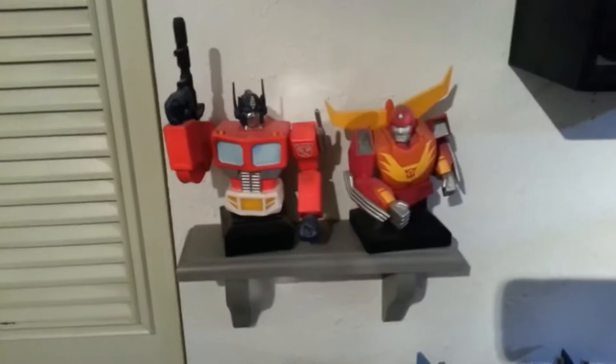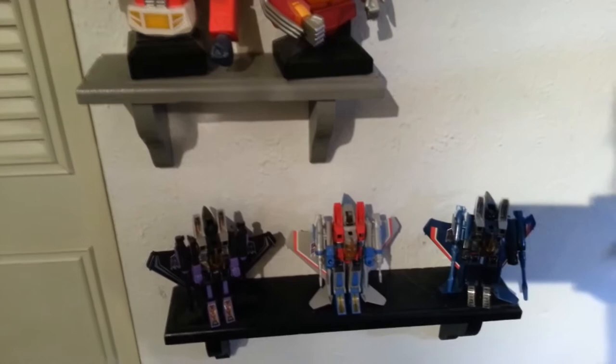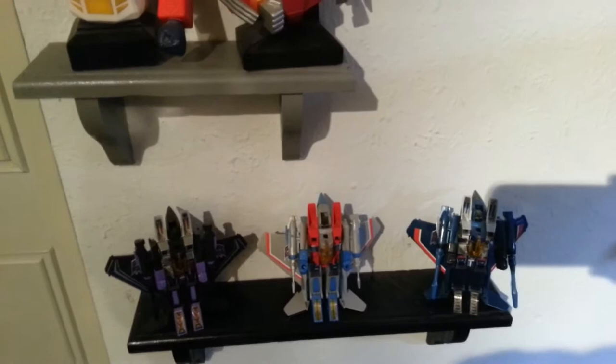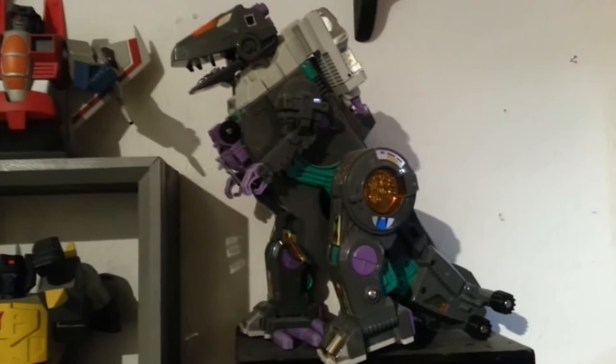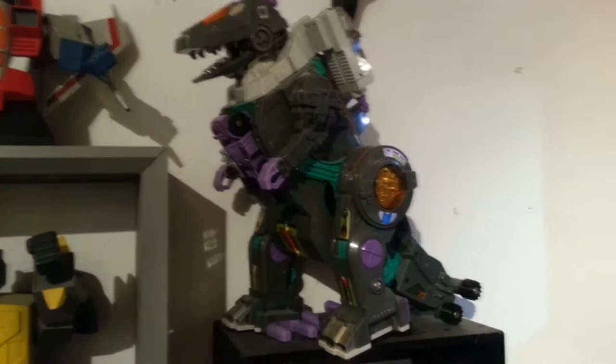Hot Rod and Optimus there, and my jets down there — those were all reissues. I had Starscream as a kid but that thing got so jacked up, so I re-bought the Takara version. Skywarp and Thundercracker are Hasbro reissues. Moving back up, more Hard Hero — that's Megatron. Now this is one of my favorites — that's my Trypticon from when I was a kid. I've kept him in glorious condition; the walking mechanism still works on him. I don't have batteries in him because I don't want them to leak.